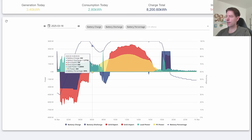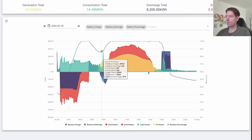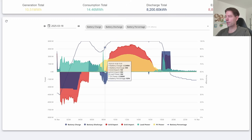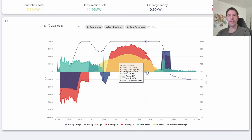You'll see as the sun starts to come up the generation rises, the demand drops down, and at this point you can see that the demand has dropped to zero — load power zero — and it stays at zero for the rest of the day. So that green line is at zero, which means as far as GiveEnergy is concerned we are not using any power at all in the house.